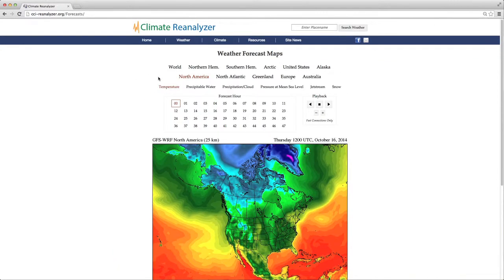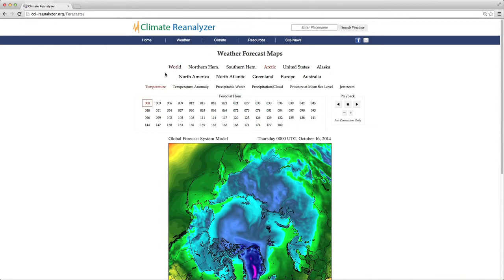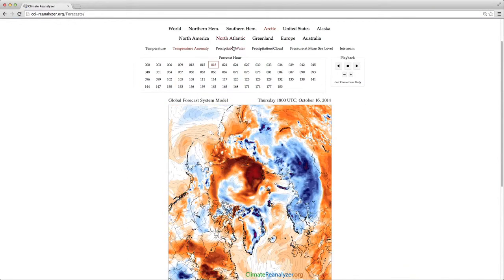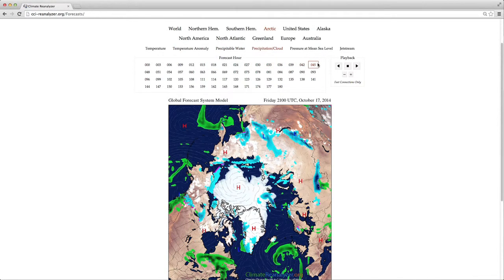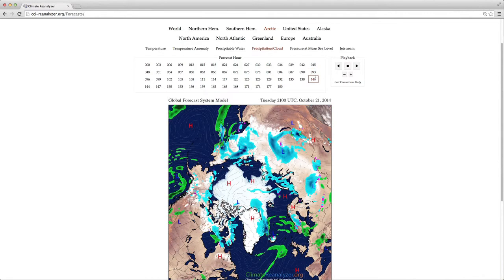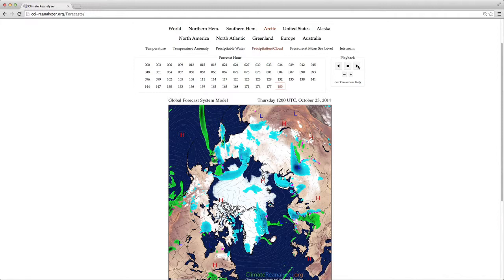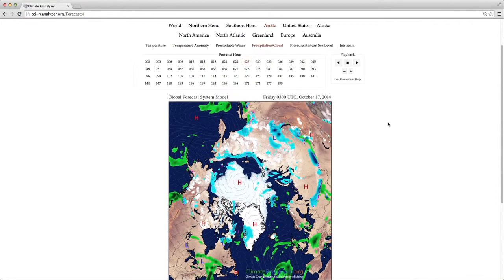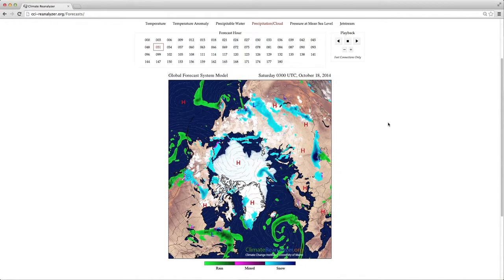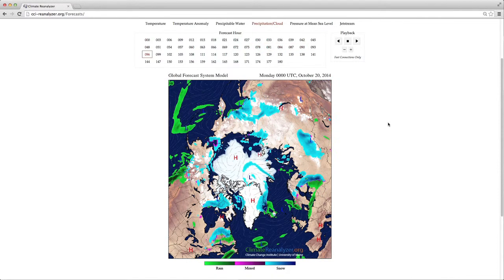Once you are satisfied with the image size, select the forecast domain. You can cycle through several of these. Select the variable that you would like to view, and then hover the cursor over the forecast hour. Some of these forecasts are 7-day with 3-hour time steps; other forecasts are 2-day with 1-hour time steps. In any case, you may animate these by using the playback controls. Here I'm pressing play. Changing the animation speed. Be mindful that on low bandwidth connections it may take some time for images to load. If you are on a high bandwidth connection, you should be able to see a nice smooth animation.